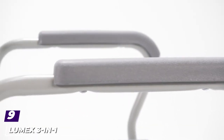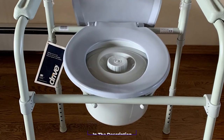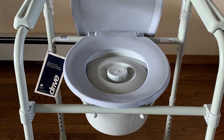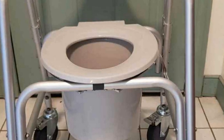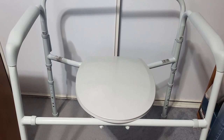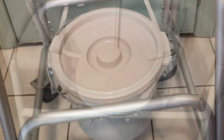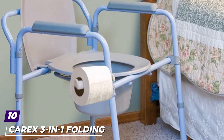Next at number nine, we have the Lumix Three-in-One Bariatric Bedside Commode Chair — the best option if you want an excellent weight capacity, holding up to 600 pounds (272.1 kg). It features a toilet safety rail, making it a safe and ideal option for overweight seniors. It functions as a raised toilet seat, portable commode, or safety toilet rail, with a user-friendly design for easy setup. The main drawback is that it can be too big for average-size users.